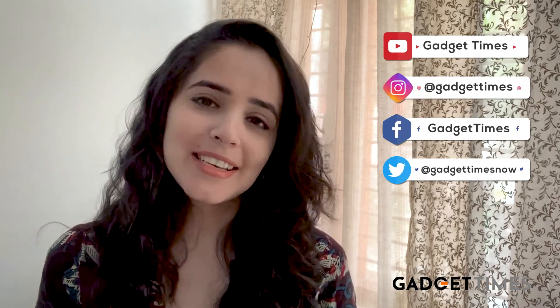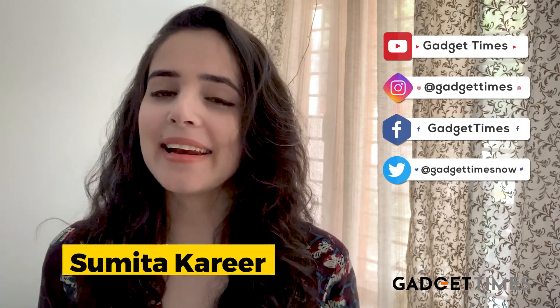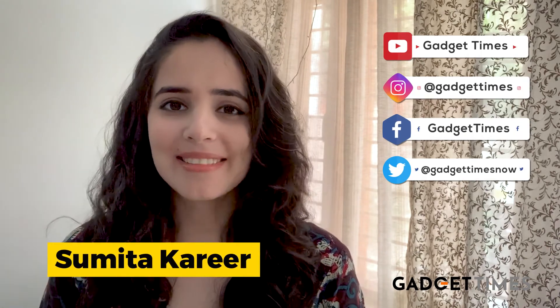Simple, right? Let me know in the comment section below what other how-tos you'd like me to attempt, and if there's a tech trend you want to know about, tell me everything in the comments. Please do share, subscribe and like this page. Goodbye and thank you very much for watching.